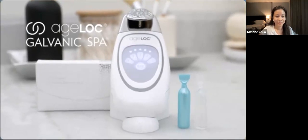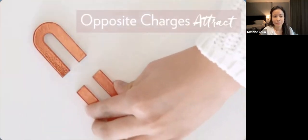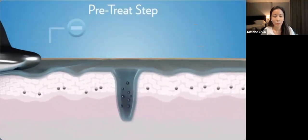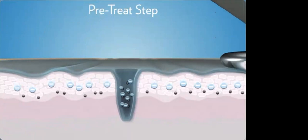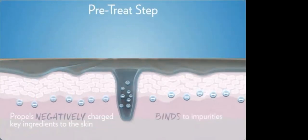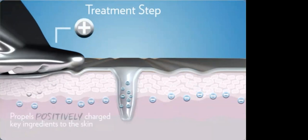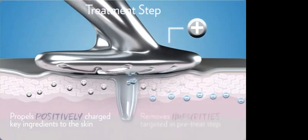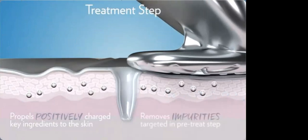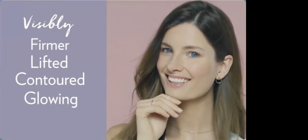Age Lock Galvanic Spa and facial gels work together similar to magnets — like charges repel each other and opposite charges attract. In the pre-treat step, the Galvanic Spa is negatively charged, the same as key ingredients, propelling them into your skin, while the pre-treat gel binds to impurities. In the treatment step, the Age Lock Galvanic Spa charge is reversed, propelling new positively charged key ingredients to the skin and simultaneously attracting and removing the impurities targeted in the pre-treat step — revealing a firmer, more lifted, contoured, glowing appearance in just five minutes.